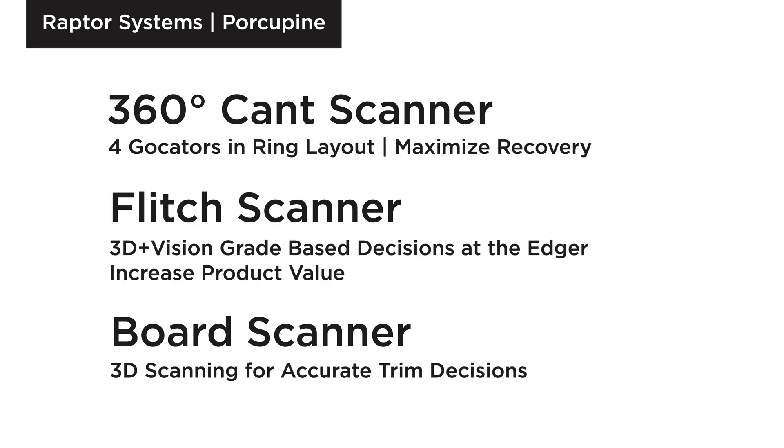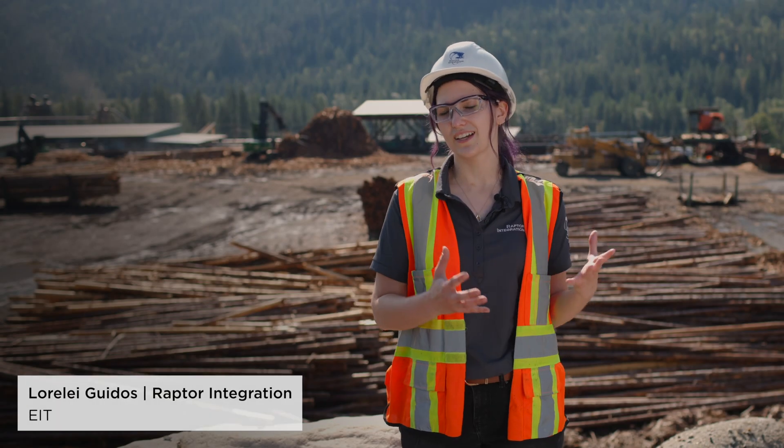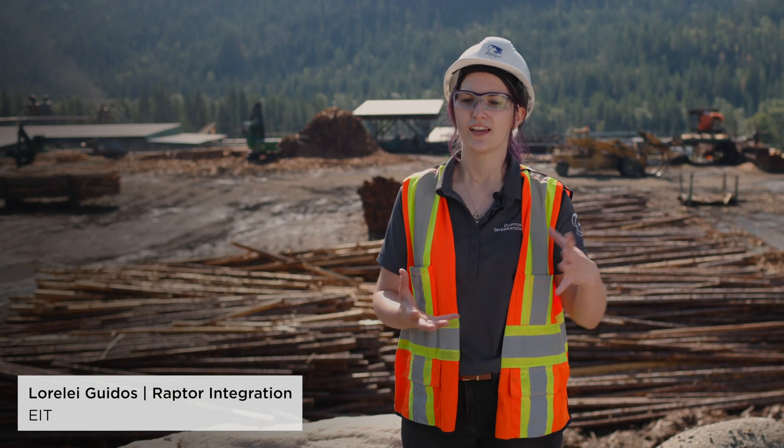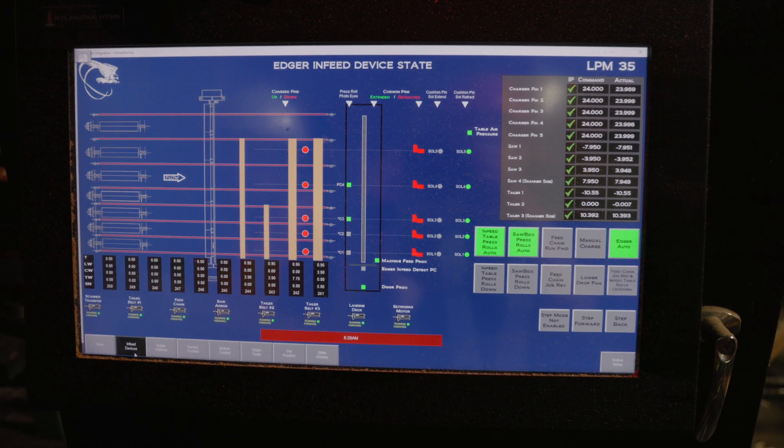They have three Raptor systems with gocators here on this site. Essentially what happens is that at any given stage we collect the raw data straight from the LMI sensors and then we can apply any type of logic that we need to in order to get the best value out of any piece.